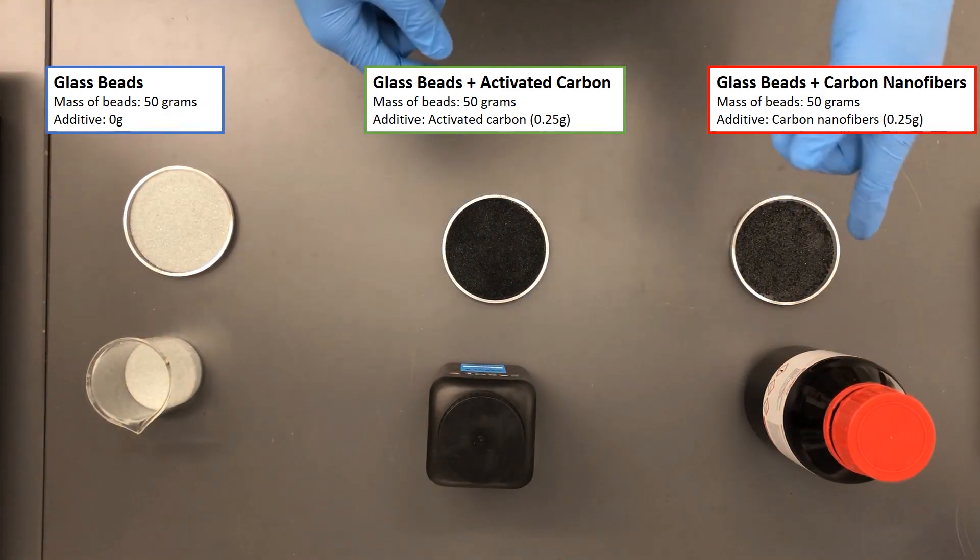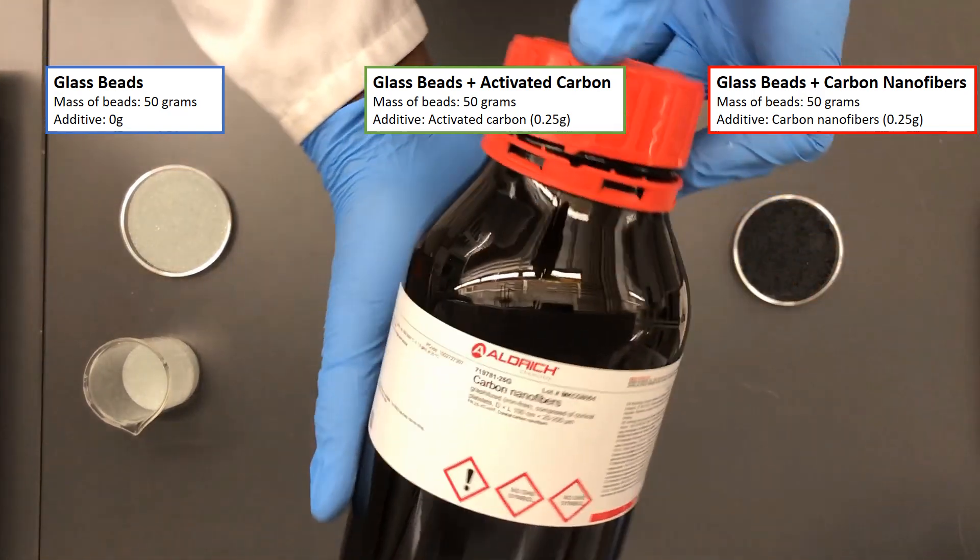Our last sample is also made out of glass beads, to which we add carbon nanofibers.